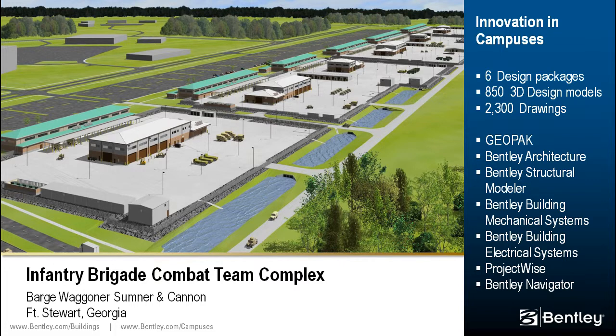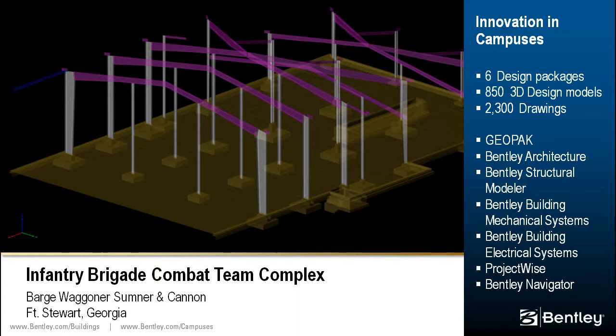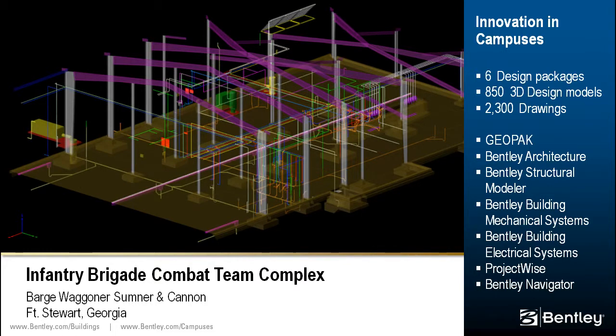The U.S. Army Corps of Engineers complex supports the operation of six combat battalions with 28 new buildings with a total floor area exceeding 600,000 square feet, located on an 80-acre site. The design team and consultants used over a dozen Bentley software products to produce six design packages consisting of approximately 850 3D design models that were used to produce over 2,300 drawing sheets for construction.